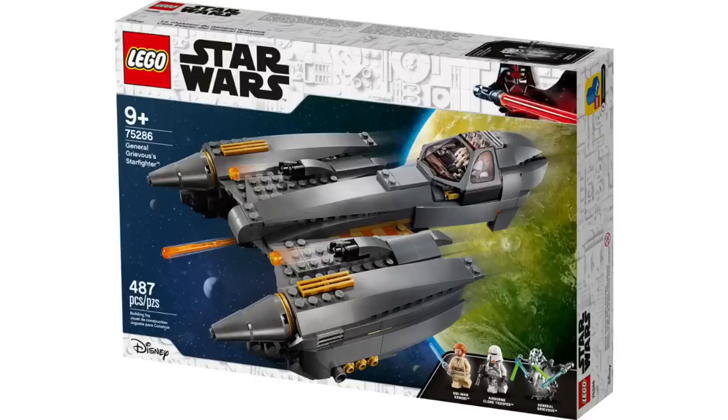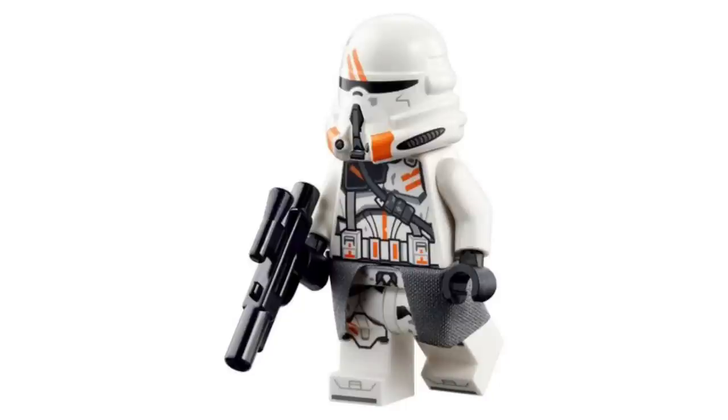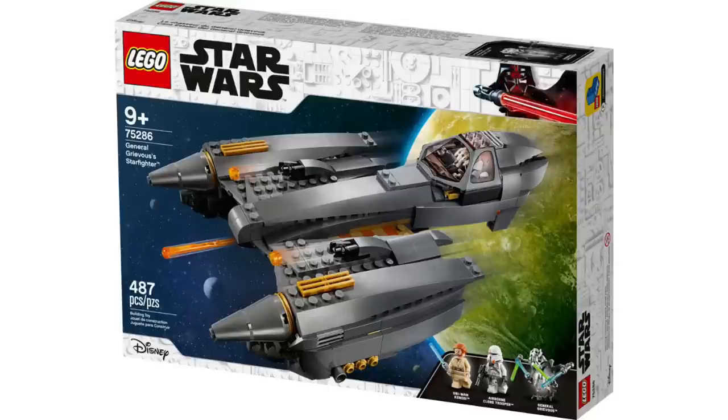After that we get the General Grievous' Starfighter. This one has not gone on sale almost anywhere and would be very disappointing to see go. The big draw in this set is the Airborne Trooper — a very rare figure we're probably never going to see again. You're also getting Obi-Wan and Grievous. It's $80, and if you haven't bit the bullet already, I don't know what you're waiting on. I know everyone says it's overpriced, which it is, but I'd say go for it. If you can scrape up the extra $20, go ahead.